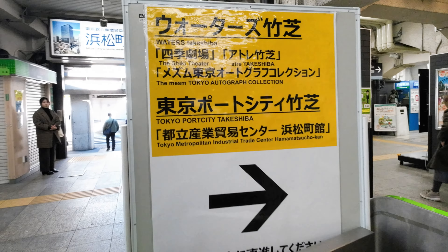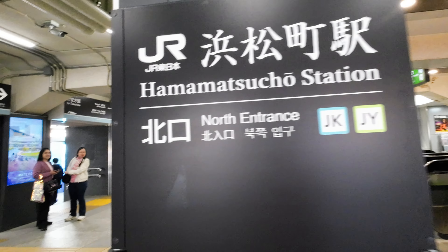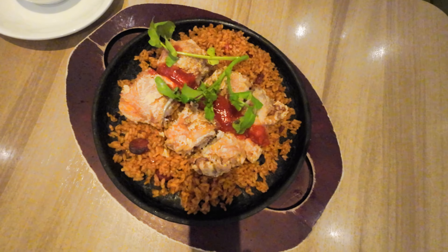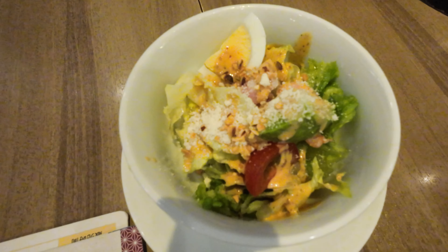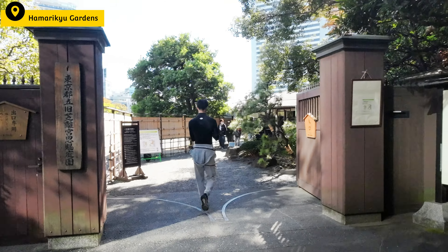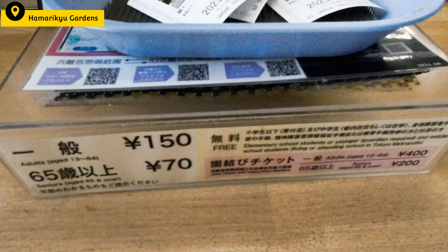This was our first time meeting each other, and I decided to start our tour at Hamamatsu-cho Station, conveniently located near their hotel. We met at 10 in the morning and had breakfast together at Denny's just across the JR Station. This was the Omakase Tour, which means that I, as a tour guide, can take them to the places that I recommend. I'm quite familiar with the Hamamatsu-cho area because I used to work here before.